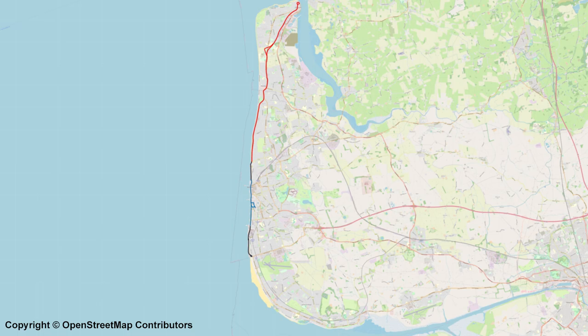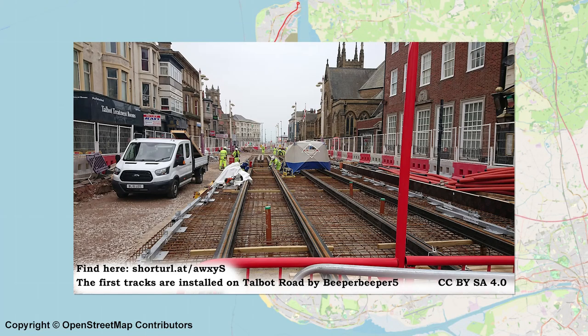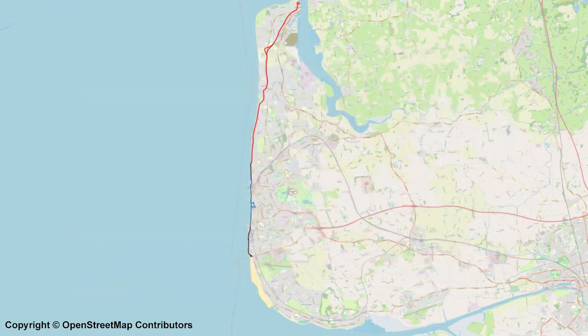Construction of an extension of the tramway to Blackpool North Station is underway and is planned to open in the summer of next year, to provide better transit links between the railway station and the tram network. There have been several proposals to extend the network further, with the two main ideas being to extend the line south to Lytham St Anne's and an extension to Poulton-le-Fylde. The council are currently undergoing a feasibility study for a tram loop which would include both of these lines.